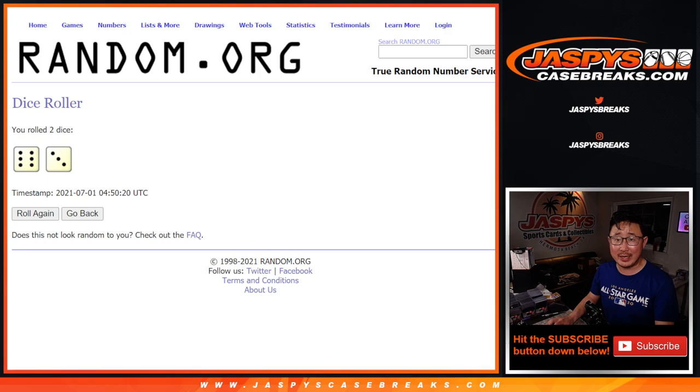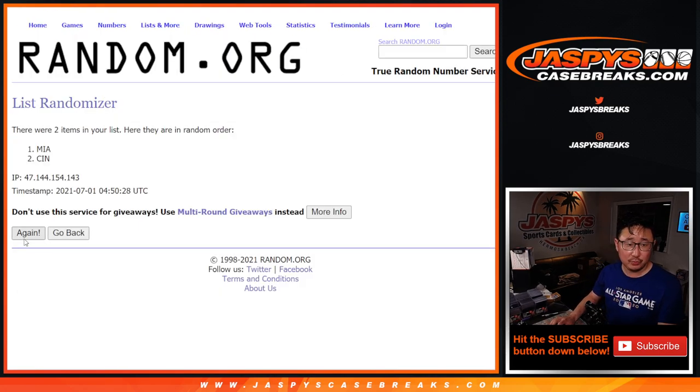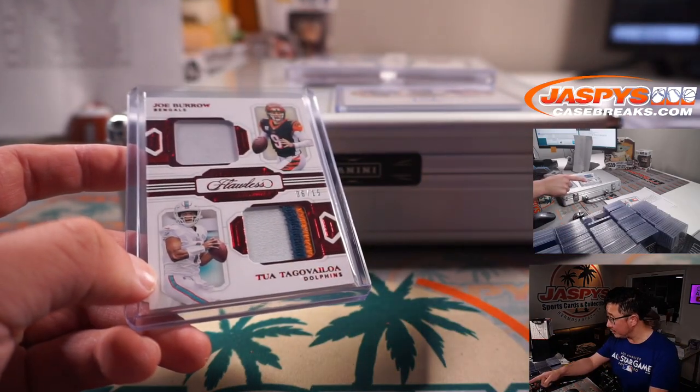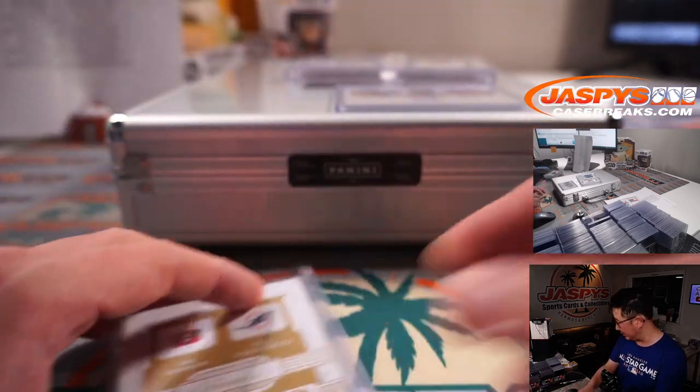Six and a three — nine times. Team on top after nine for each list gets it. Counting through nine rotations... After nine, we got Miami on top. So Miami six is up there — Vinnie Morris with Miami six will be getting the Joe Burrow/Tua dual relic.